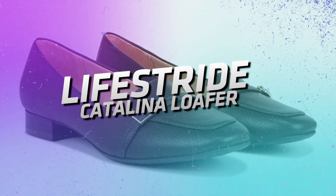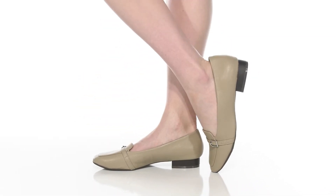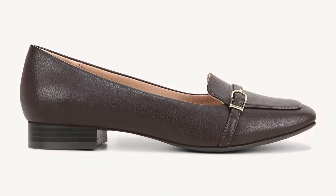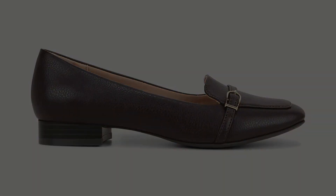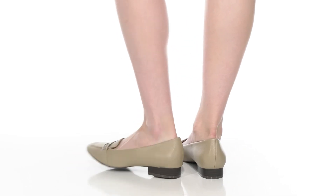Lifestride Catalina Loafer. A timeless design, it offers all-day support with a padded footbed. Conquer your errands and explore the city, all in style and blissful comfort. These loafers are your new go-to for effortless everyday wear.